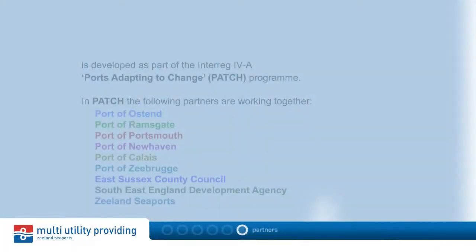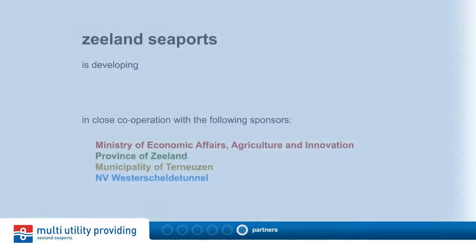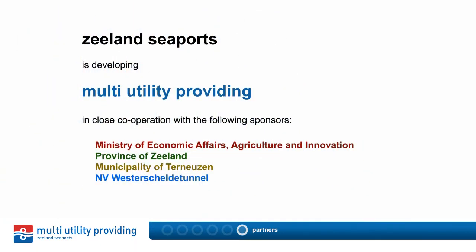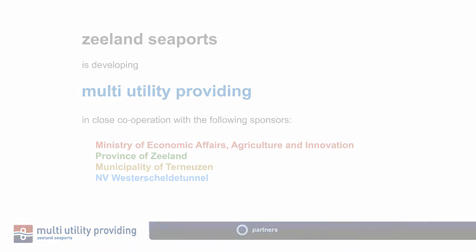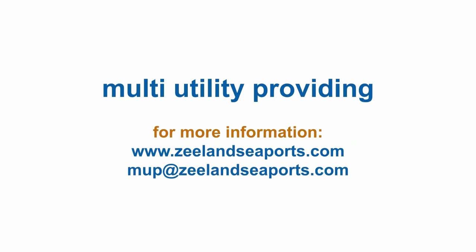The system concept was developed as part of the Ports Adapting to Change project, in which various European ports work together. Zeylan Seaports also worked closely together with the project's co-sponsors. Multi-utility providing is the future backbone for sustainable port development and cross-border cooperation in the Ghent-Terneuzen Canal Zone.